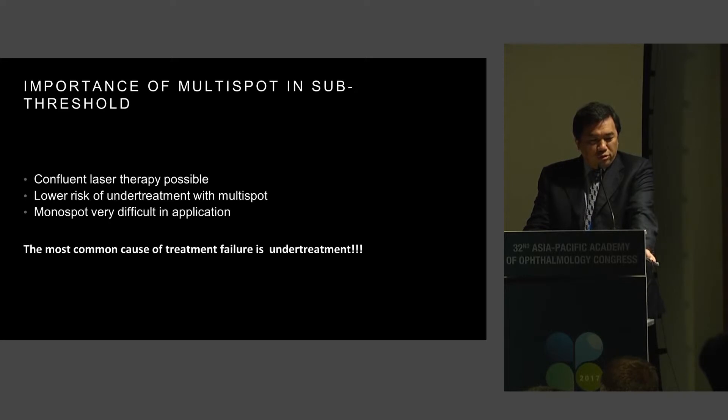The importance of multi-spot in subthreshold — and I want to emphasize this — is that confluent laser therapy is possible, and you have a lower risk of under-treatment with the multi-spot. Multi-spot is very important in doing a subthreshold laser, and remember that the most common cause of treatment failure is under-treatment.